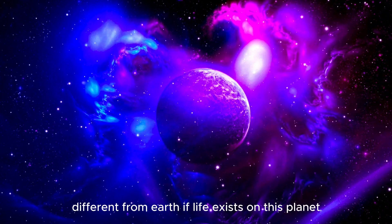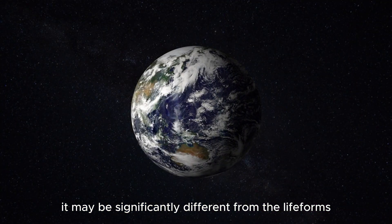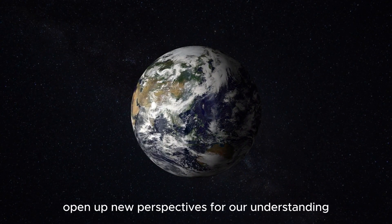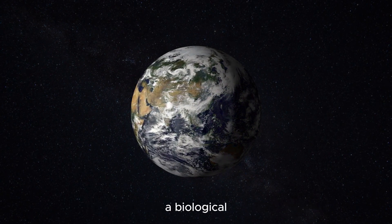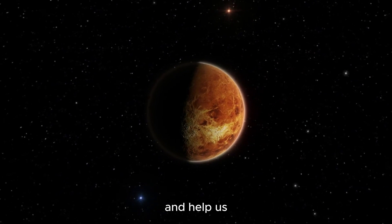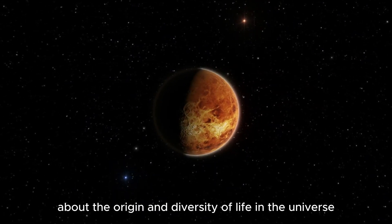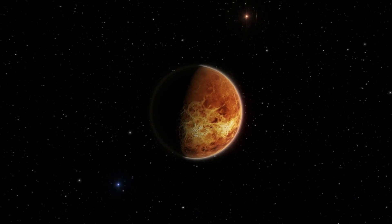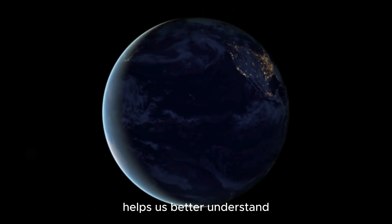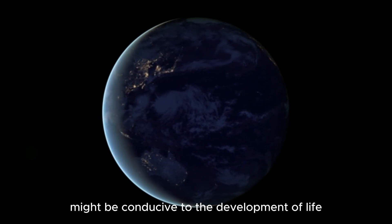This research also raises questions about the types of life forms that could exist in environments different from Earth. If life exists on this planet, it may be significantly different from the life forms we are familiar with. These questions open up new perspectives for our understanding of biological and geochemical processes occurring in space and help us in the search for answers to eternal questions about the origin and diversity of life in the universe.